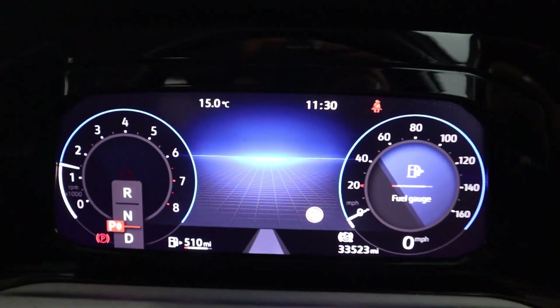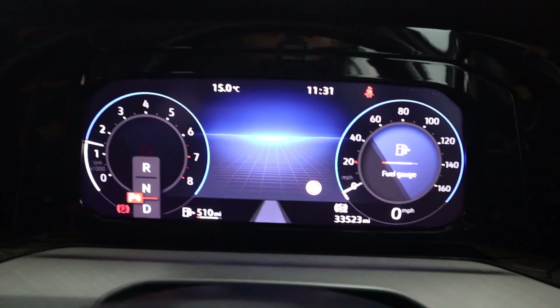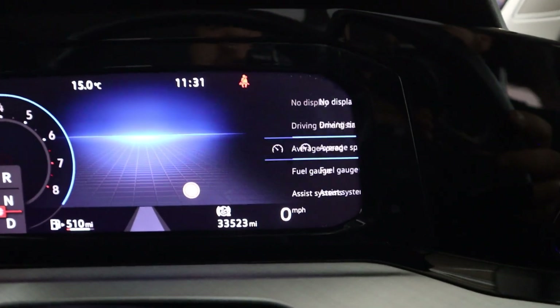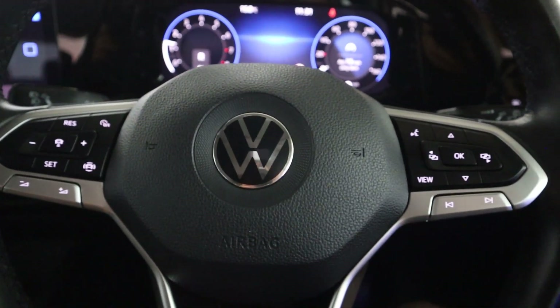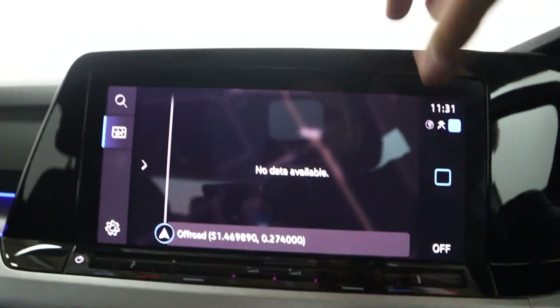You've got a push-start button bringing up this gorgeous fully digital instrument cluster, which is of course controllable and customisable to how you like it. On either side of the wheel we've got steering wheel controls, and in the middle we've got a touchscreen featuring maps and navigation.